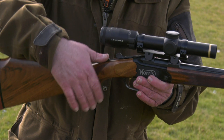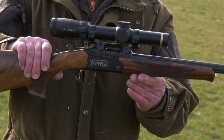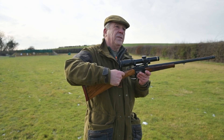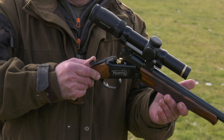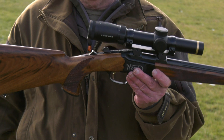Quick detachable mount system, self-cocking, adjustable trigger for the lightness — for the weight of pull. With the K5s you can adjust the trigger pull length and the weight of pull as well. Again, self-cocking, single shot, non-ejector — an absolute brilliant little lightweight stalking rifle.